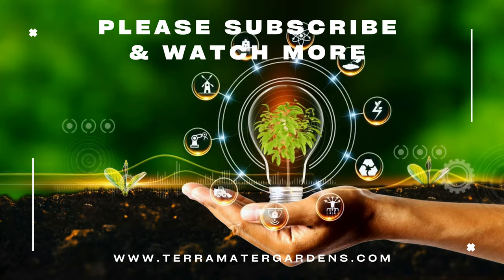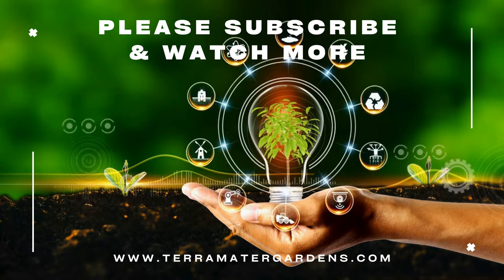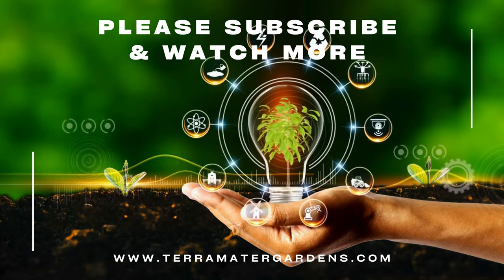Thanks for listening, and if you found this information helpful, feel free to like, share, and leave a comment. Stay tuned for more insights into the fascinating world of plants. Until next time, happy gardening!